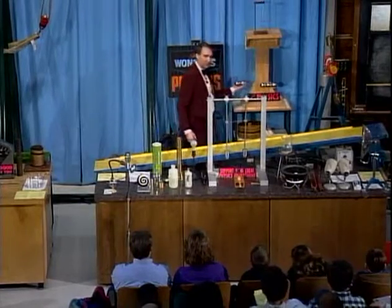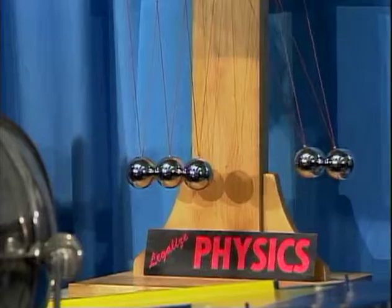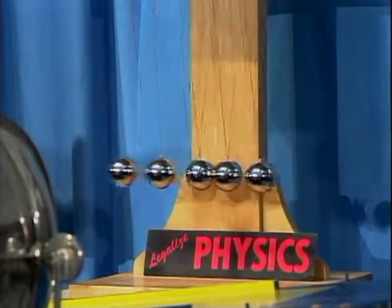Now, what if we start with two balls? Two balls go in, two balls go out. And that's necessary in order for energy to be conserved.